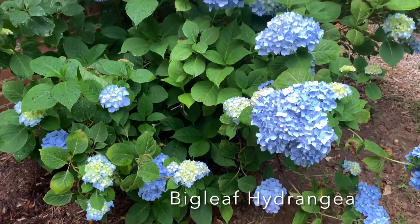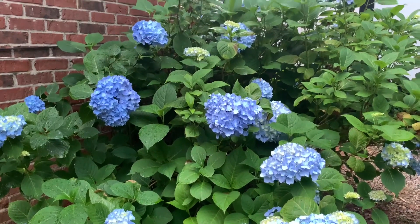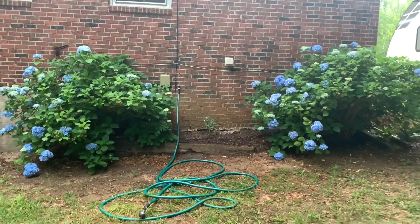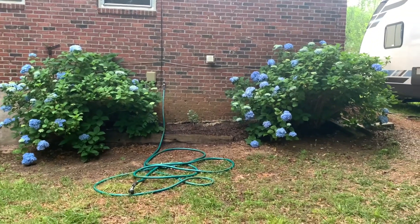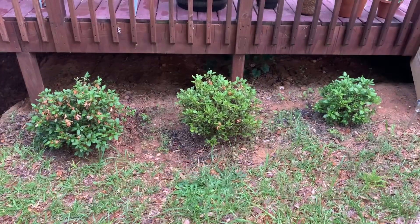My hydrangeas hit a late-season frost, which is why they look kind of sparse and you can see some deadness on the leaves. But believe it or not, they actually started creating new flowers — panicles — on some newer stems recently. I was surprised by that because this is an older type of macrophylla hydrangea.